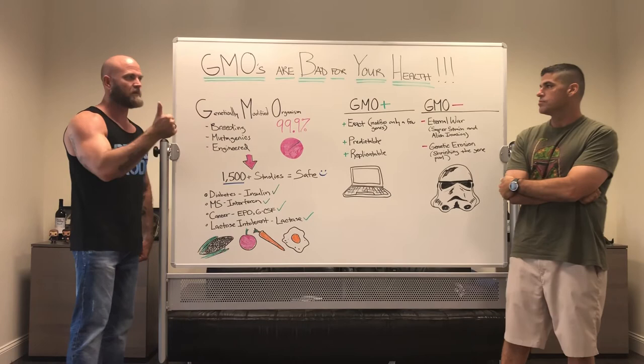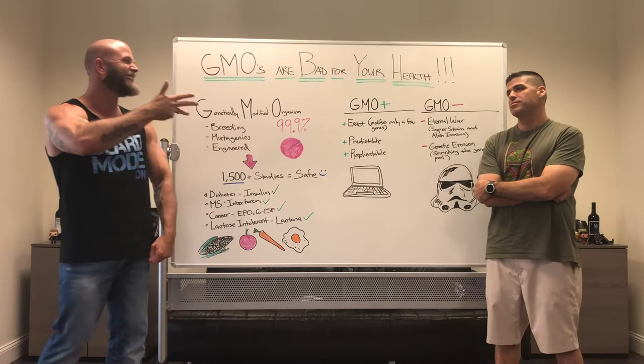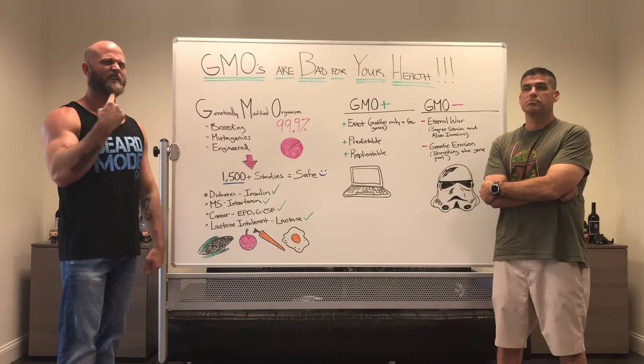Something people don't know: kale, spinach, broccoli, and cauliflower are all the same plant. They've been selectively bred for either the flowering portion or the leaf portion of that same plant to get different benefits out of it. It's all the same thing.